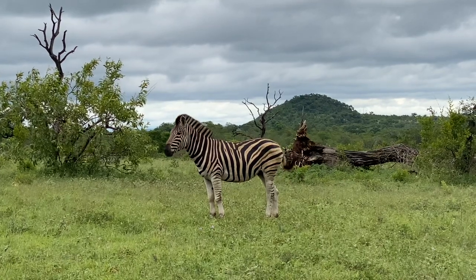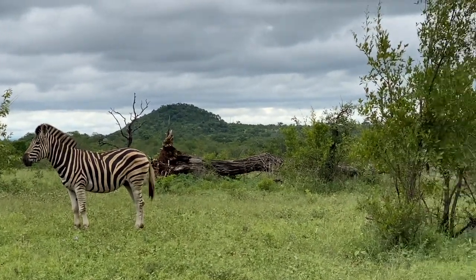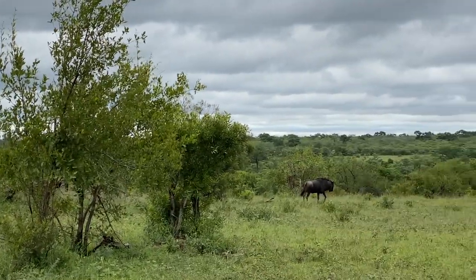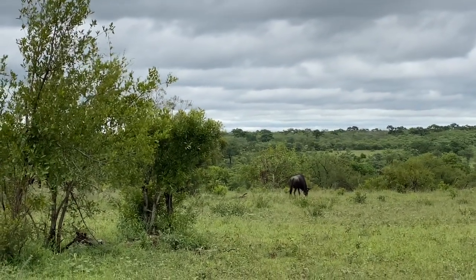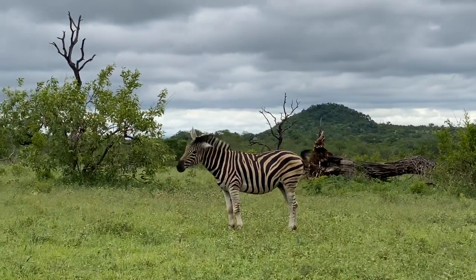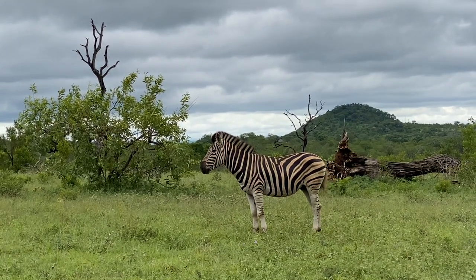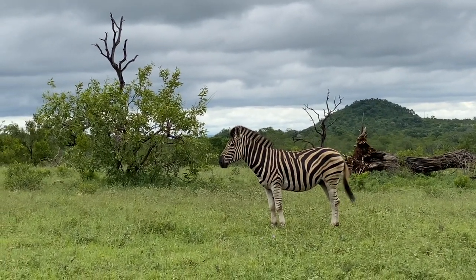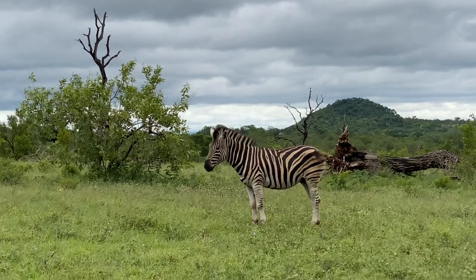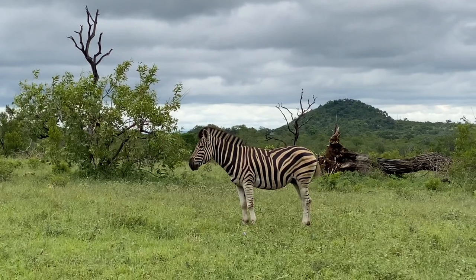You'll often find wildebeest and zebra moving together. Wildebeest are very specific feeders — they do not eat long grass. So they will wait for the zebra to move through, cut the grass in half, and the wildebeest will eat the bottom short grass. That's one of the main reasons why they move together. Of course, the more eyes, the more ears — safety in numbers.